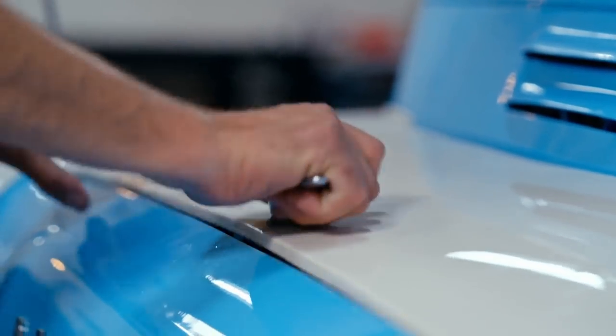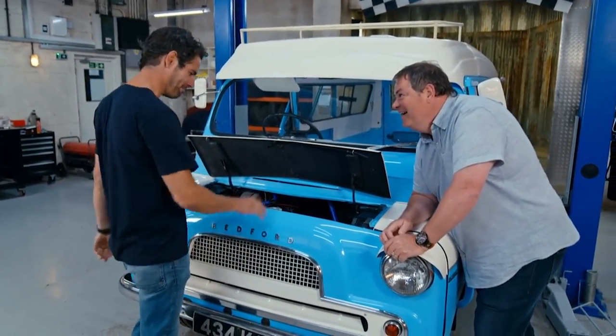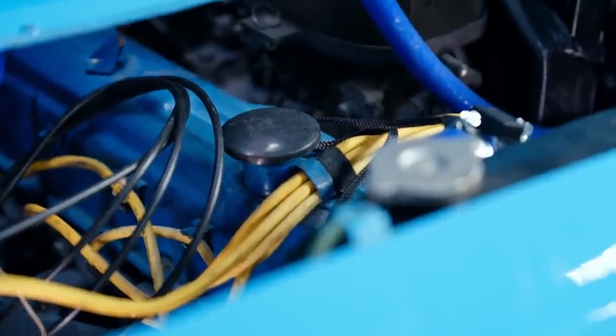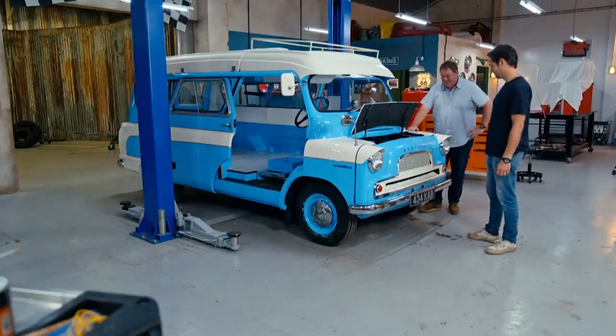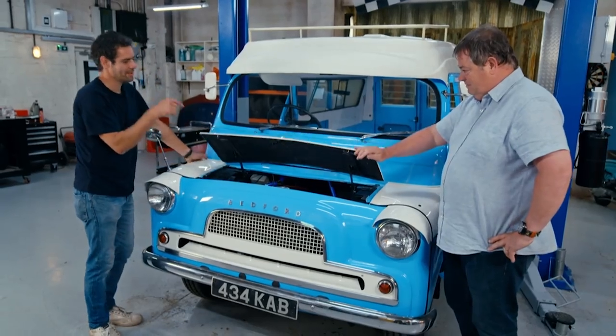What about the engine — that Pinto I got you? You're going to love this, mate, because it's in there. It took a load of shoehorning, a bit of mods to the chassis and to the bodywork, but it's in there. And of course, the auto gearbox. I've kept hold of the original column shifter — the Colin shifter. That is fantastic. I've never been happier to see a vehicle. Colin is looking unbelievable.